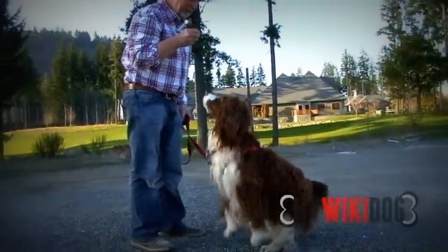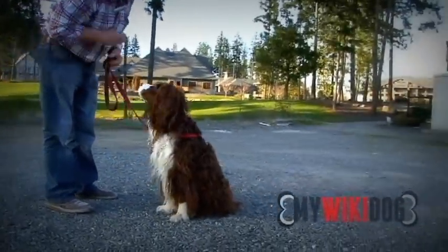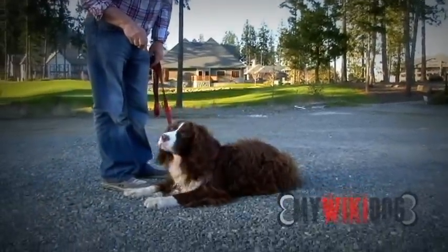Sit. Pretty one. Shake your paw. Down. There.